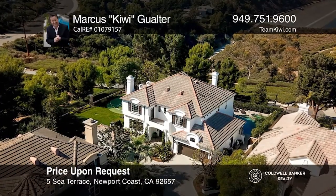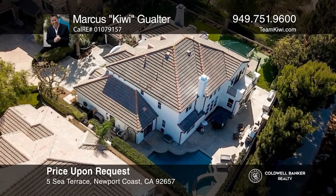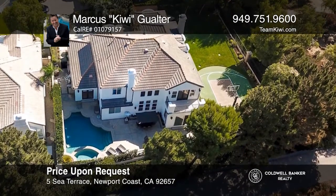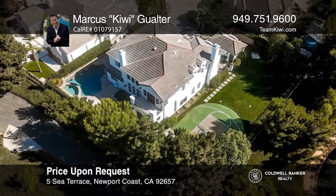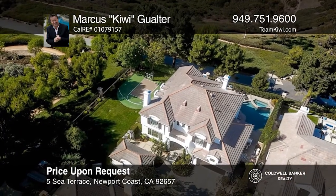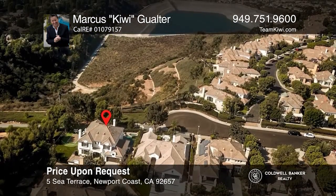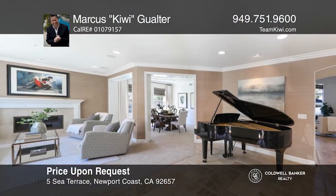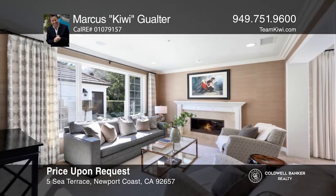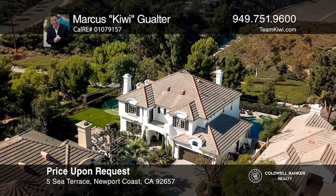This elegant home is approximately 3,900 square feet on an approximately 11,715 square foot lot. The home consists of six bedrooms, four baths, and a bonus room. The stunning living room offers cathedral ceilings and a fireplace. The gourmet kitchen comes complete with high-end appliances, granite countertops, and a center island. The elegant master suite features a private deck. The backyard includes a pool and spa, a barbecue area, and a fireplace. Contact Marcus Kiwi Galter today for more details.